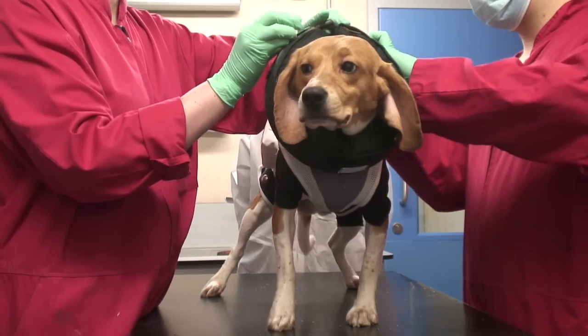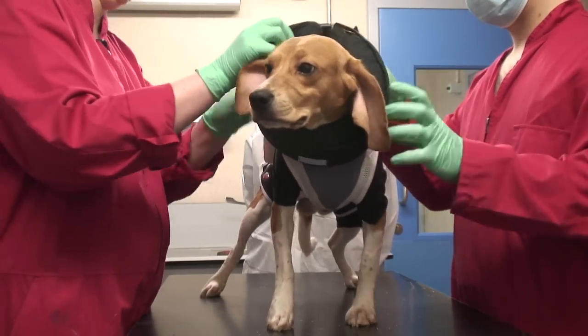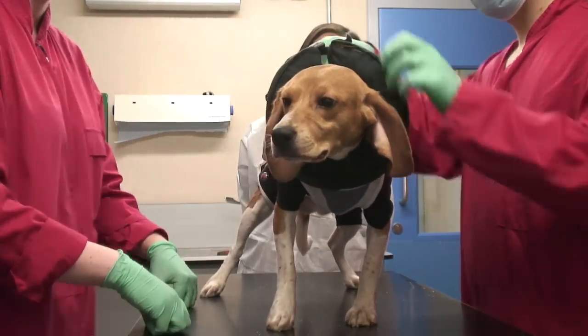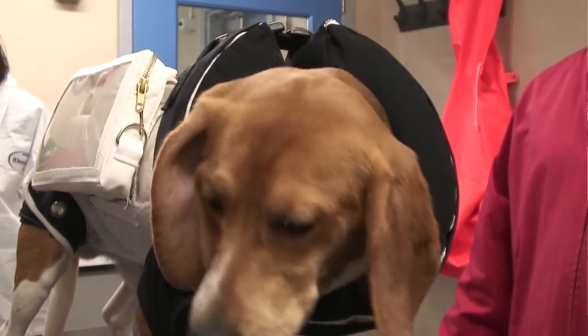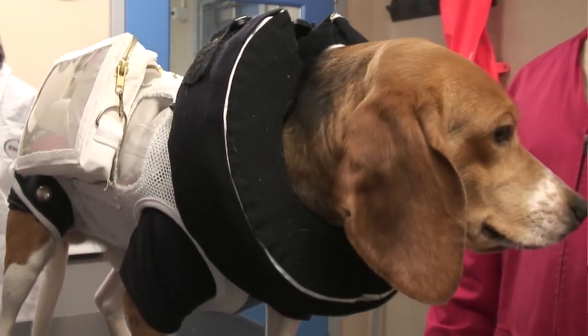A collar is placed on the animal so that it doesn't turn around and start nibbling at the jacket and pull it off, which could interfere with the experiment.